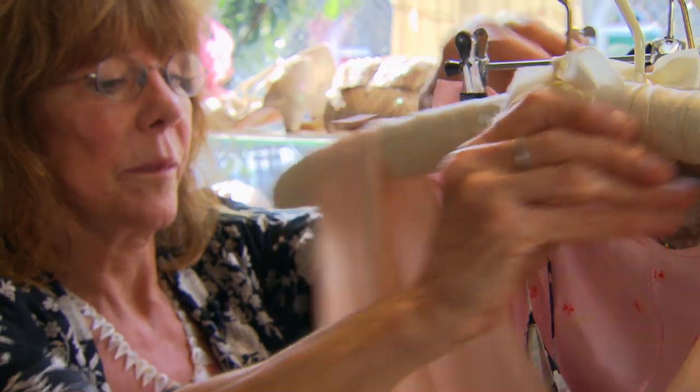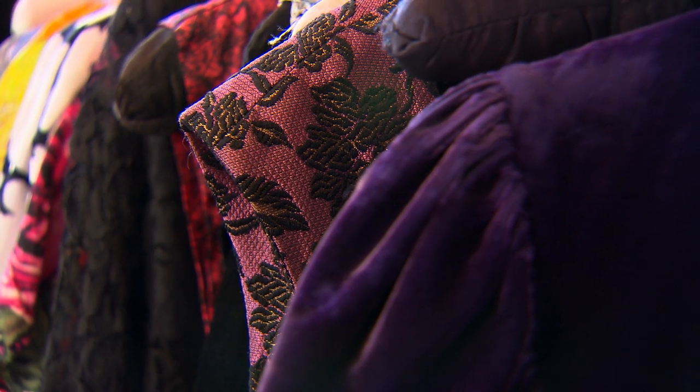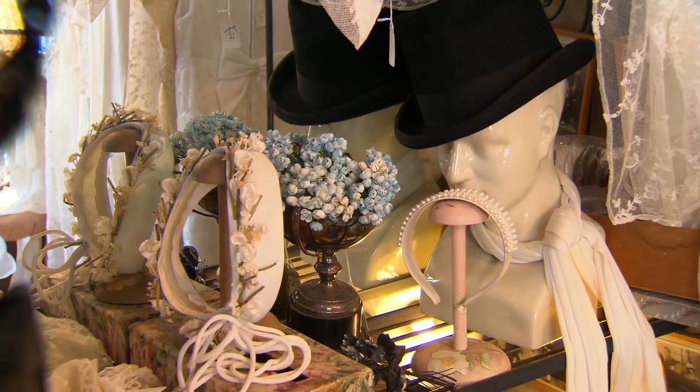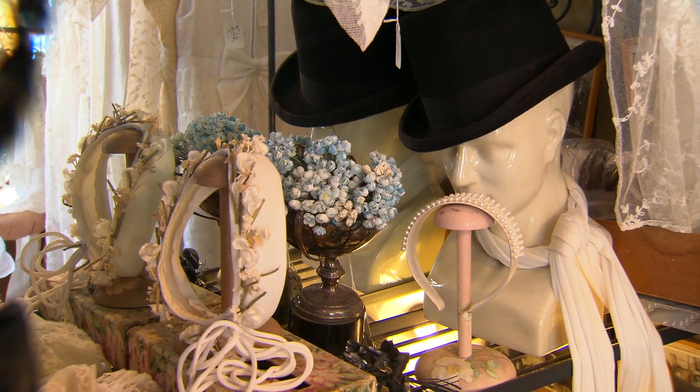Retro to me means looks like old, but isn't necessarily old. A modern dress that's made to look like a 20s dress is a retro 20s dress. Retro doesn't have the appeal necessarily of vintage.